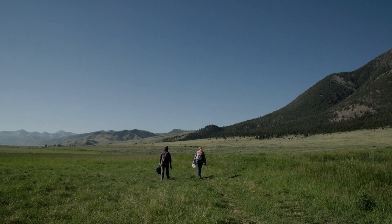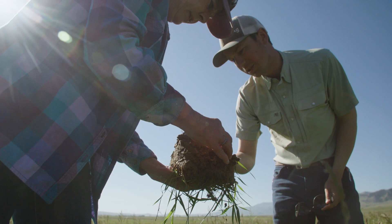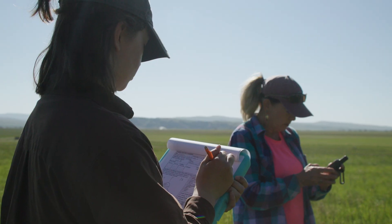We want to know if the different pilot approaches we're trying — revising the grazing into shorter duration, higher intensity, more rest — are making progress towards our objectives of improving land health.